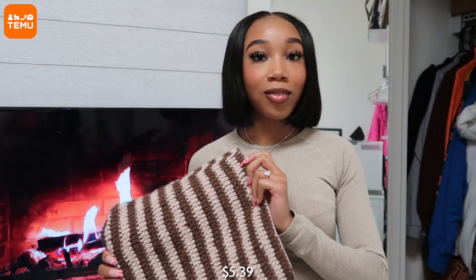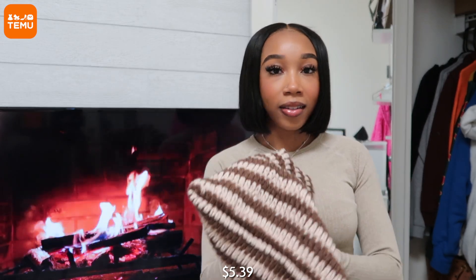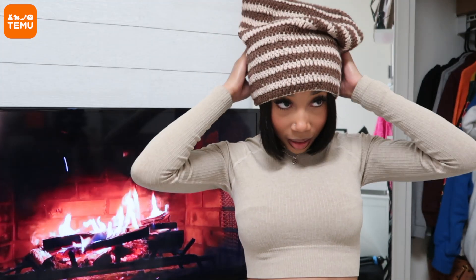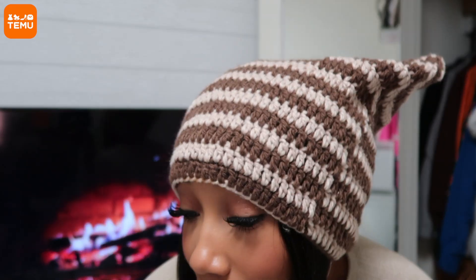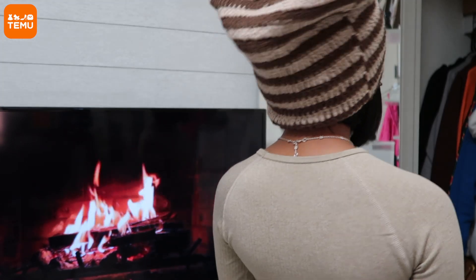The next thing I have to share is this hat — I know it's kind of giving pillowcase but you have to put it on. It's this really cute cat ear kind of hat. They have this same hat in a couple of different colors — this one is brown and beige. It's a knitted striped beige and brown little beanie and it's really cute. Overall it's very in style right now, like this edgy Y2K kind of look. I just like the neutral color so this is the one I picked up — it'll also be linked down below.